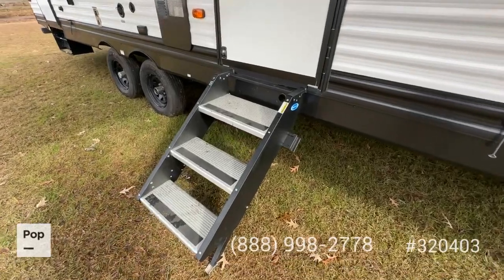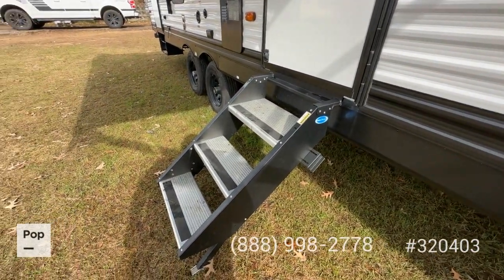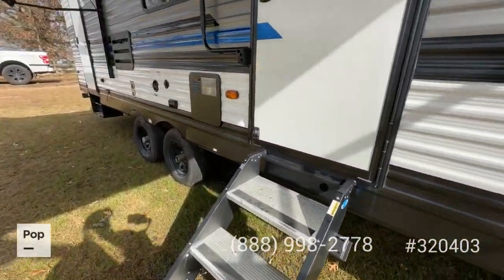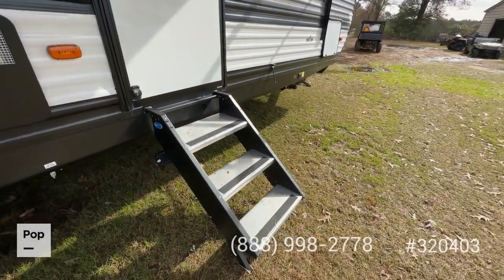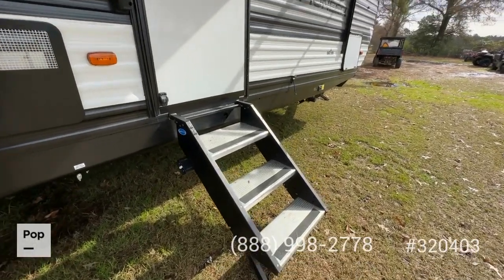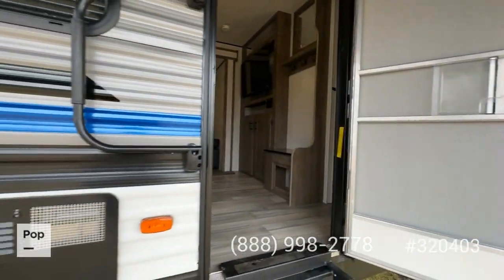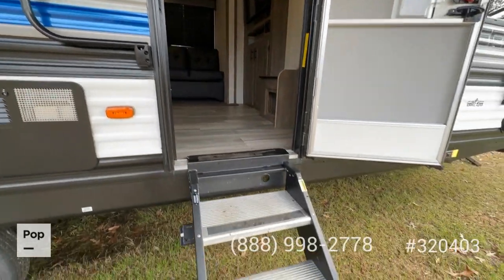Another nice feature: this has the aluminum step-above swing-in entry step system with adjustable feet on the bottom. I always sing the praises of these steps because they're so much more stable and user-friendly than the old traditional swing-under steps. They simply swing up when you're not using them and lock inside the door frame for easy stowage while traveling.